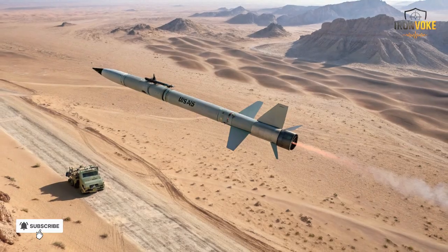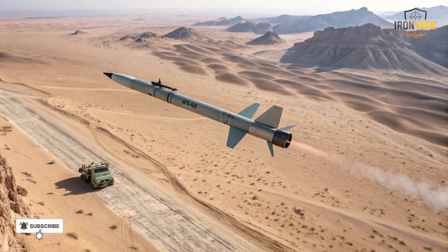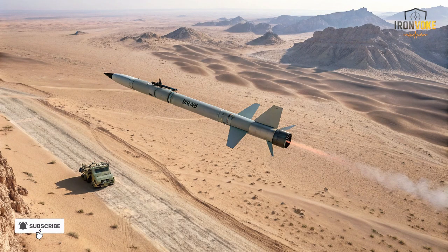What truly sets the Spike apart is its ability to communicate with the operator during flight. Using a secure fiber optic or radio data link, the operator can see exactly what the missile sees in real time, allowing them to make critical decisions such as retargeting or aborting the strike if the situation changes. Furthermore, the missile is capable of top-attack maneuvers, meaning it can strike a tank from above where its armor is weakest, significantly increasing lethality against heavily armored vehicles.